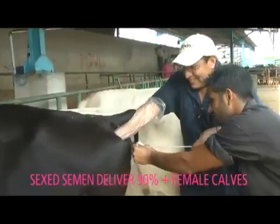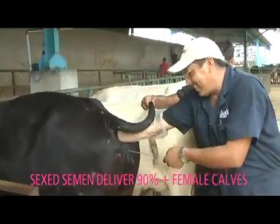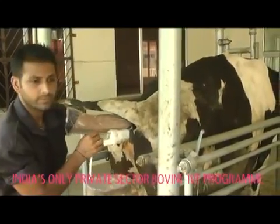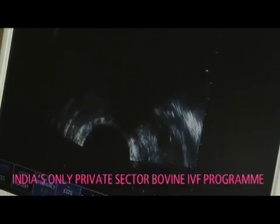This benefits dairy farmers by each calf reaching profitability earlier whilst mitigating risks of purchasing unknown genetics. Our in-house team of specialists collects oocytes from the elite animals. These are then fertilized in our own IVF lab — the only one of its kind in India in the private sector.